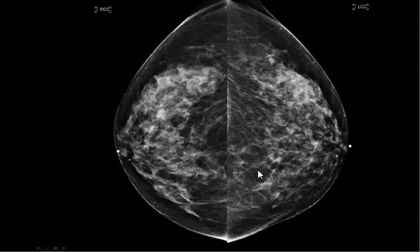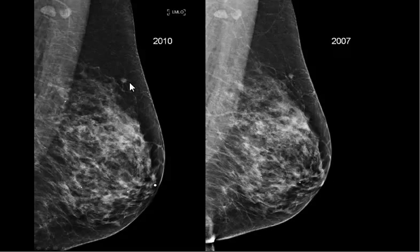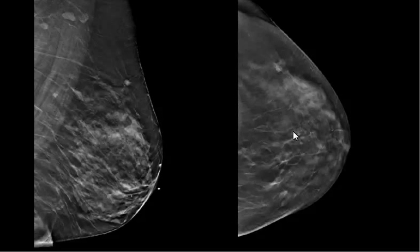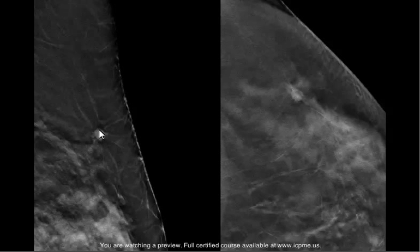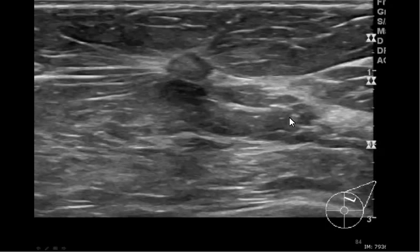A similar case. Here's a lady who came in for routine screening. I'll point out on her CC view a nodular area in the lateral aspect of the left breast. In 2010 and 2007, this had been called a stable mass and had not been worked up. Yet on tomosynthesis, you can see very small spiculated margins to this mass — a little bit better on the MLO view, very irregular. We did find it on ultrasound, and this was also invasive ductal carcinoma.